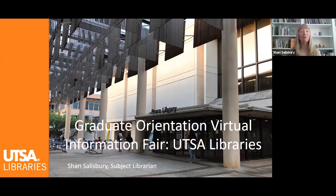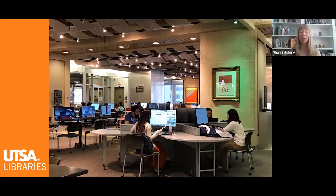First of all, we have multiple locations including online. On the UTSA main campus, we have our main research library, the John Peace Library or JPL, which is located near the Sombria. The JPL houses the majority of our physical items for checkout, such as books and DVDs.